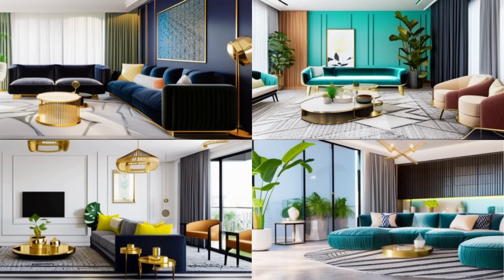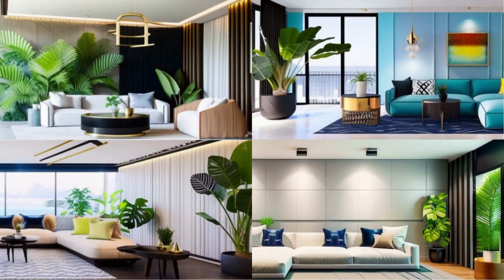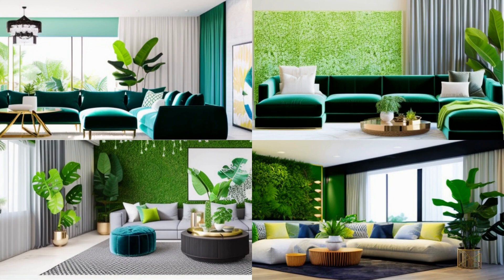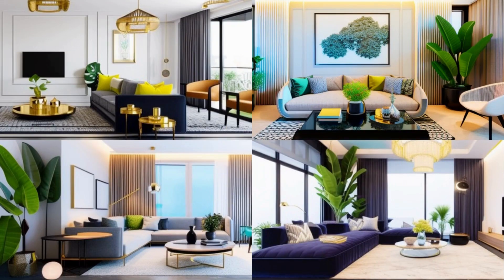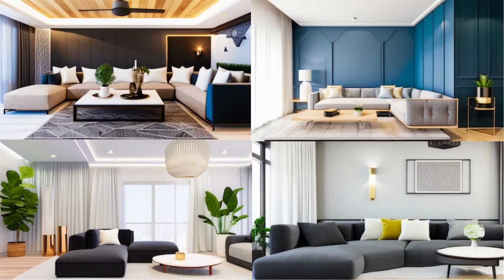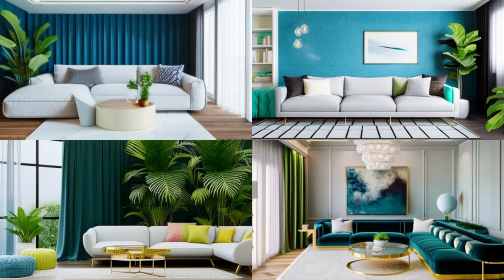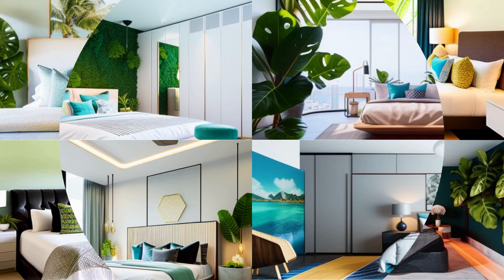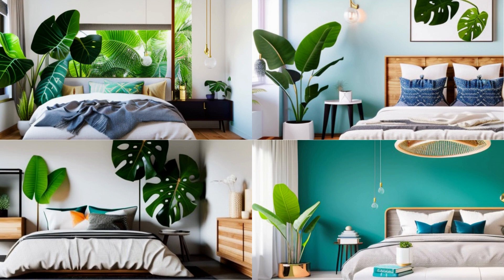Number 9: Incorporating Greenery and Natural Elements into Tropical Design. To create a tropical design aesthetic, consider these tips. Add natural materials like bamboo, rattan, and wicker to add warmth and texture. Use a variety of plants to create a lush and tropical environment — add plants with large leaves such as palm trees, ferns, and monstera, and hang plants from the ceiling or place them on shelves to add height. Use bold and bright colors like tropical greens, blues, yellows, and pinks. Add bold patterns like tropical floral prints, geometric patterns, and batik prints.